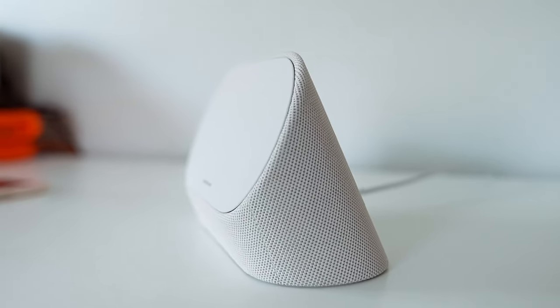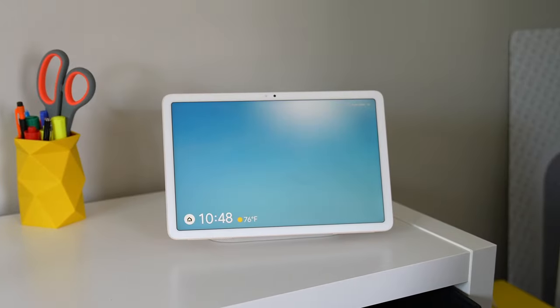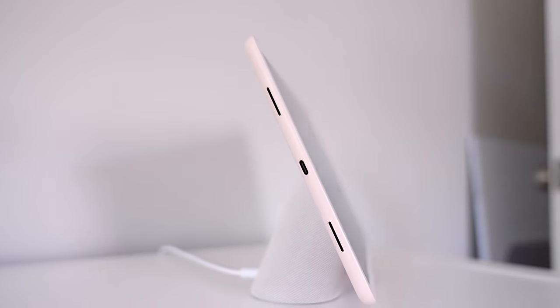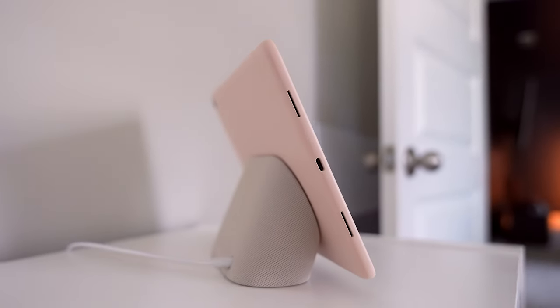They add a useful function to your tablet while it's charging. It comes with a magnetic speaker dock — you snap this on and it basically converts the tablet to double as the display for a smart home speaker. I personally like this because it extends the way I can use the device. I do wish the speaker could also double as a Bluetooth speaker so it's not just sitting there as a dud until I dock the tablet on it.